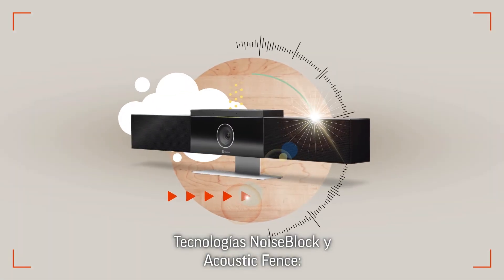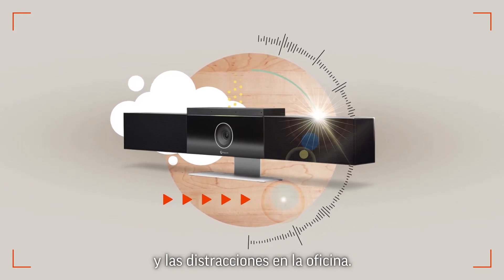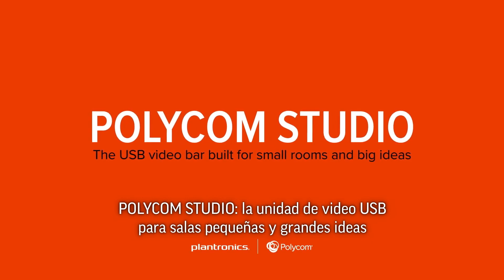NoiseBlock and Acoustic Fence technology — the tools you need to fight background noise and office distractions. Polycom Studio: the USB video bar built for small rooms and big ideas.